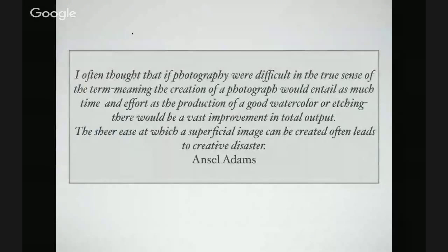I like starting with this quote from Ansel Adams. He says: 'I often thought that if photography were difficult in the true sense of the term — meaning the creation of a photograph would entail as much time and effort as a watercolor or etching — there'd be a vast improvement in total output. The sheer ease at which a superficial image can be created often leads to creative disaster.' This was said in an age when it wasn't as easy as today to create a superficial image.